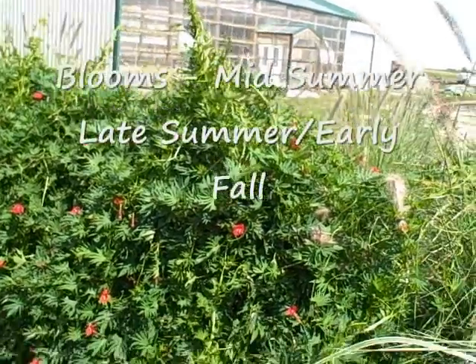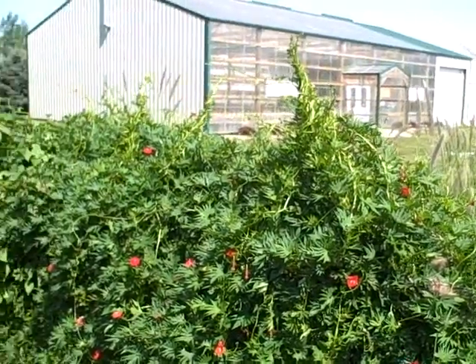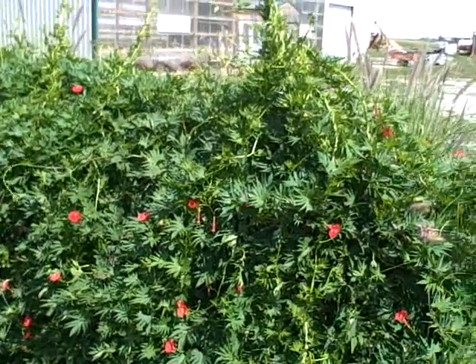This is a vine that is an annual in our area. It likes full sun, and it grows and grows and grows. It's finally looking really good. It's in the Morning Glory family.